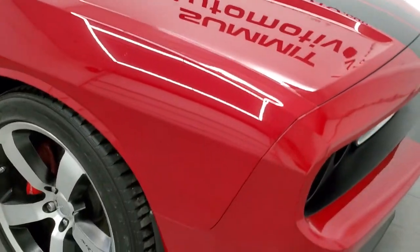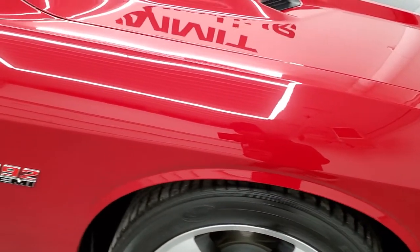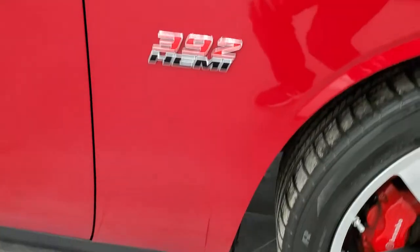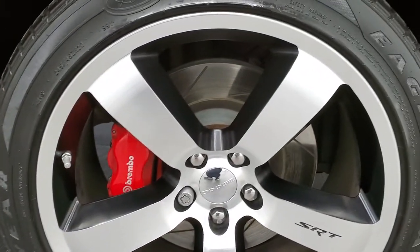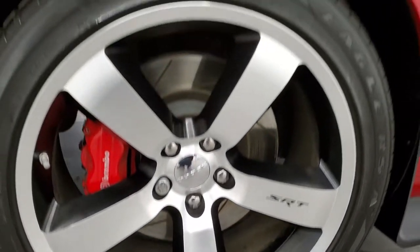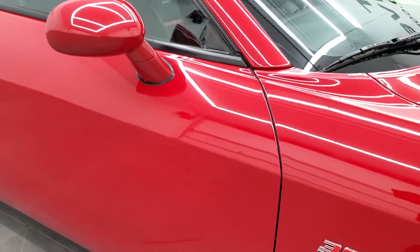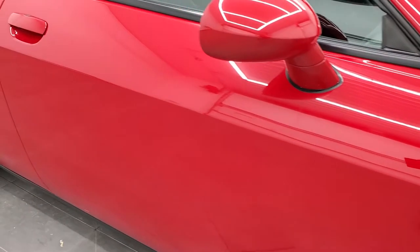Passenger side front fender is in nice condition too, and the passenger side rim has no scuffs or scrapes — very nice shape. As you go down this side of the car, take note of how clean the body is, how reflective and mirror-like that paint is.